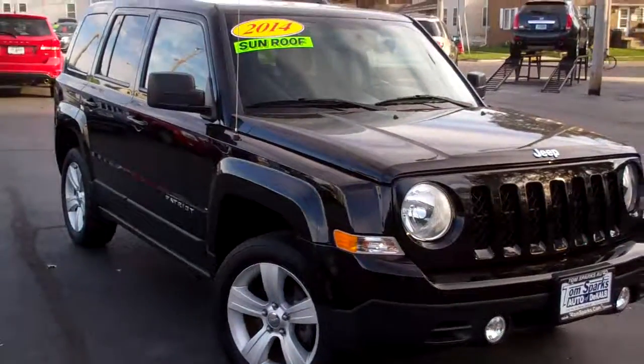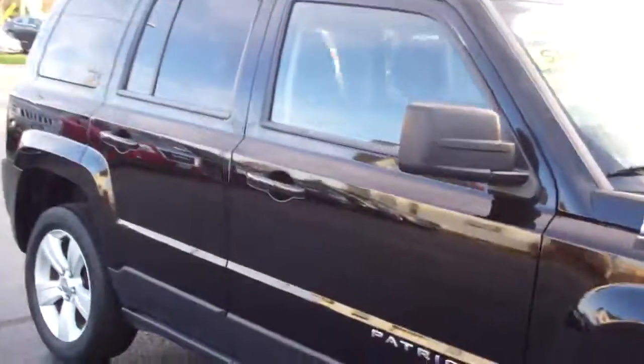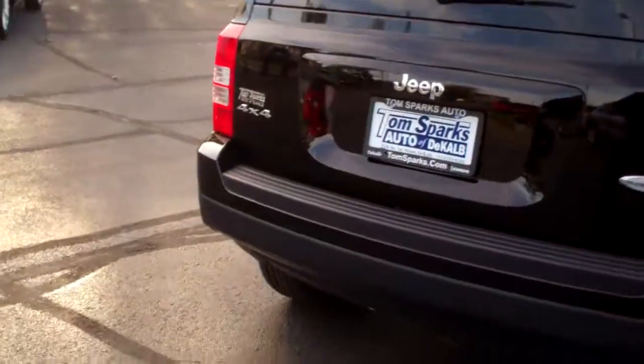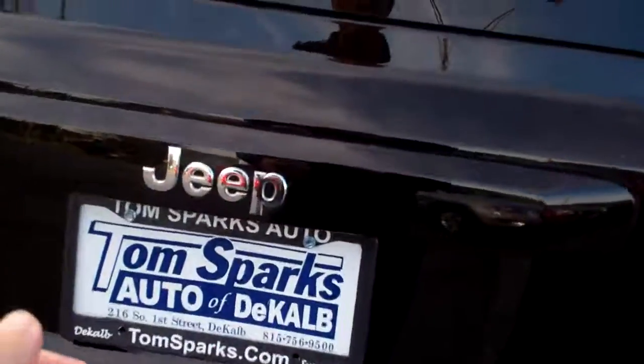I got a 2014 Jeep Patriot, black in color, nice alloy wheels, privacy glass, rack up on top, latitude package, got Kilo Sentry and remote start. We like that in the winter time.